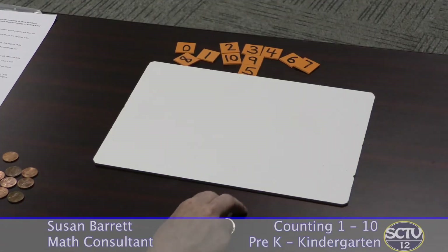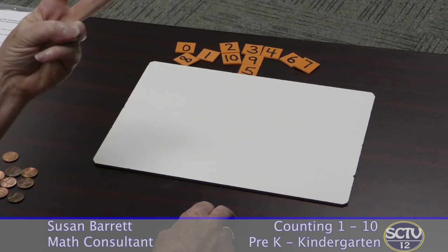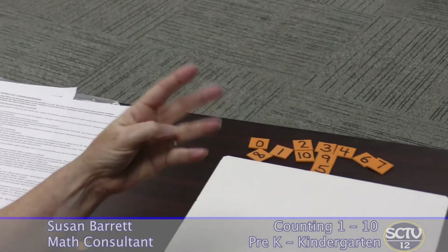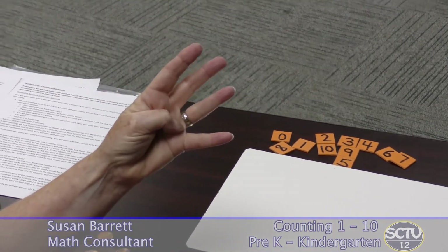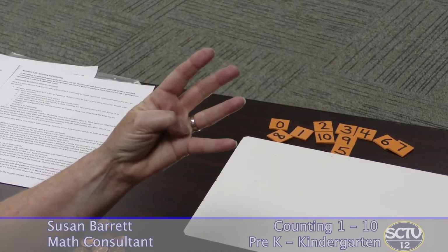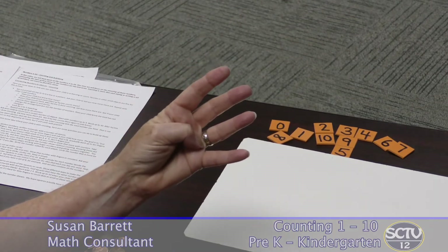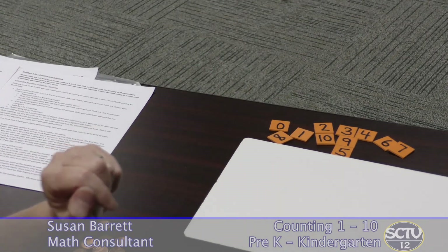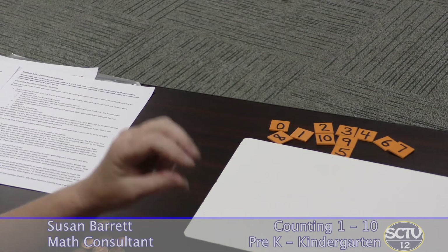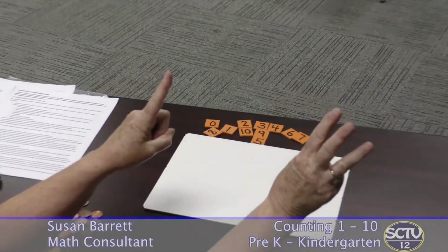Now that you have some idea of where your child is with counting, let's look at some ways to practice. A good place to start is with your fingers. Practice showing a number and see if your child just knows that's two, that's four. If your child needs to touch and count, that's perfectly fine, but the goal is to recognize a number without counting. That's called subitizing — when you just know what a number is. Show numbers the same numbers in different ways, so four could look different configurations.